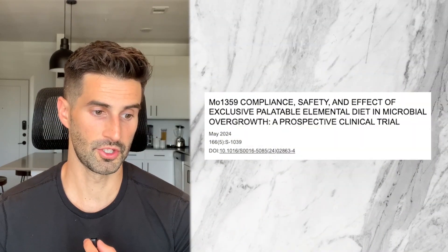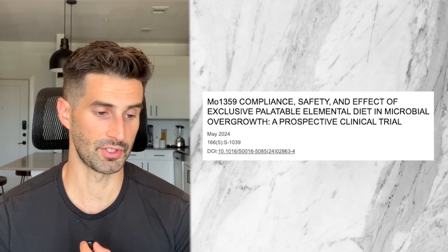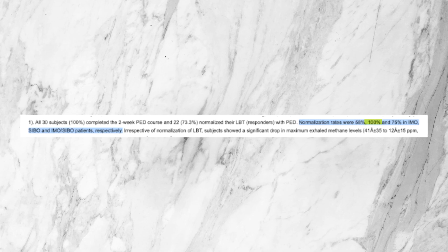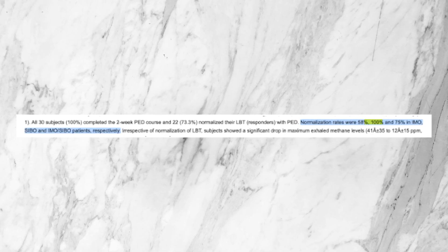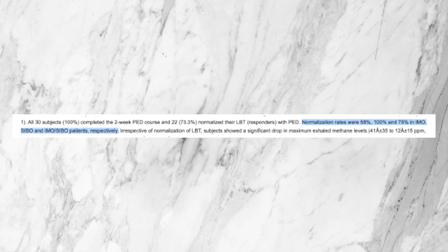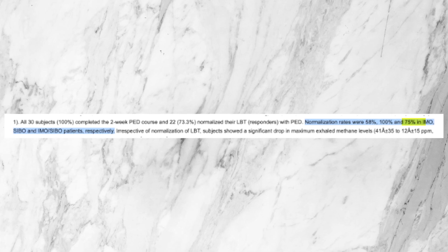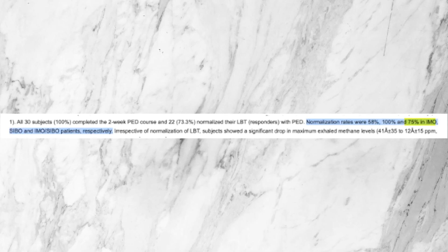Moving ahead to the new study published in May 2024 by the Journal of Gastroenterology, this study looked at patients to see how well an elemental diet worked both for hydrogen SIBO and intestinal methanogen overgrowth. This is the first study of its kind to look at a larger number of patients with IMO. Results showed 100% of patients with hydrogen dominant SIBO tested negative after two weeks of elemental diet. For intestinal methanogen overgrowth, this number was 58%, and for patients with both hydrogen and methane, 75% tested negative after two weeks.